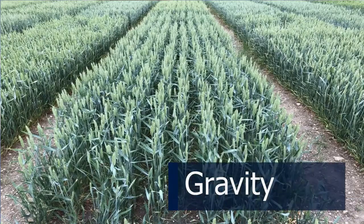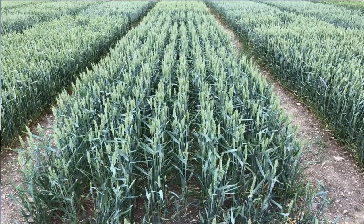We also have Gravity here — a Santiago cross. I quite like it; it's very versatile and copes with a lot of difficult conditions, but it's competing with one or two good feed varieties here and might slip away in terms of popularity.